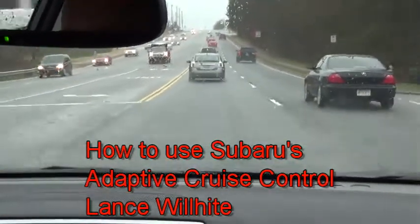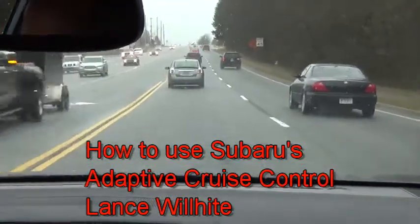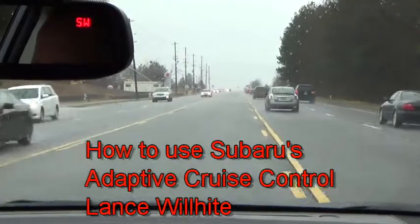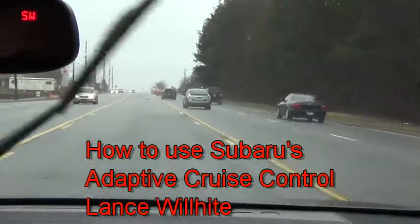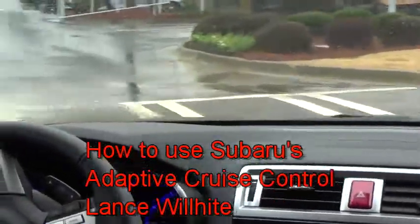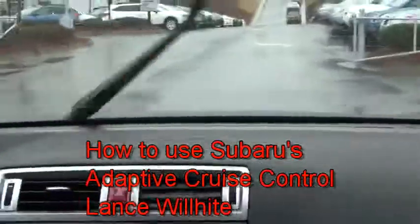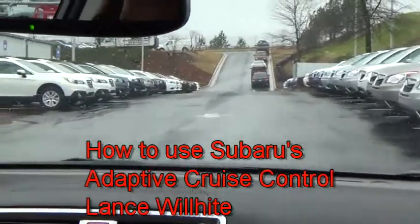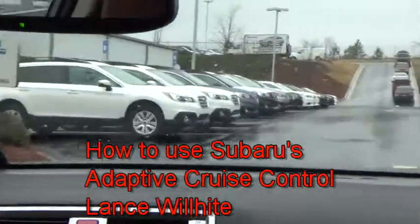Insurance Institute for Highway Safety tested it at a 30 mile per hour difference, and we were actually the only manufacturer able to stop at 30 miles per hour. I've got to try this personally myself — it wasn't at a brick wall though; it was at an inflatable Outback. The system works great. It is not meant to avoid all accidents, but it will help prevent some.